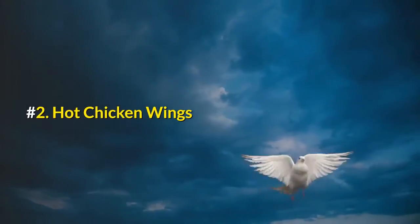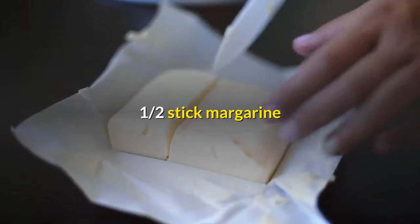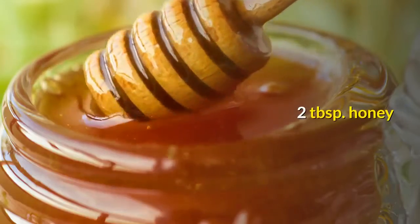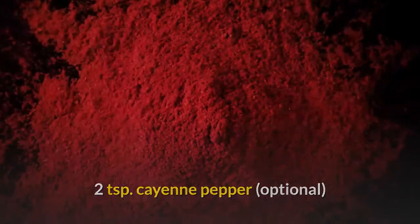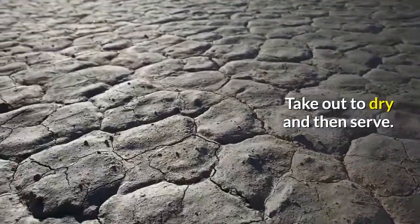Number 2: Hot Chicken Wings. Ingredients: Chicken Wings, 1 half stick Margarine, 1 bottle Derky Hot Sauce, 2 tablespoons Honey, 10 shakes Tabasco, 2 tsp Cayenne Pepper (optional). Deep fry wings for 20 minutes. Drain and dip and let set in sauce. Take out to dry and then serve.